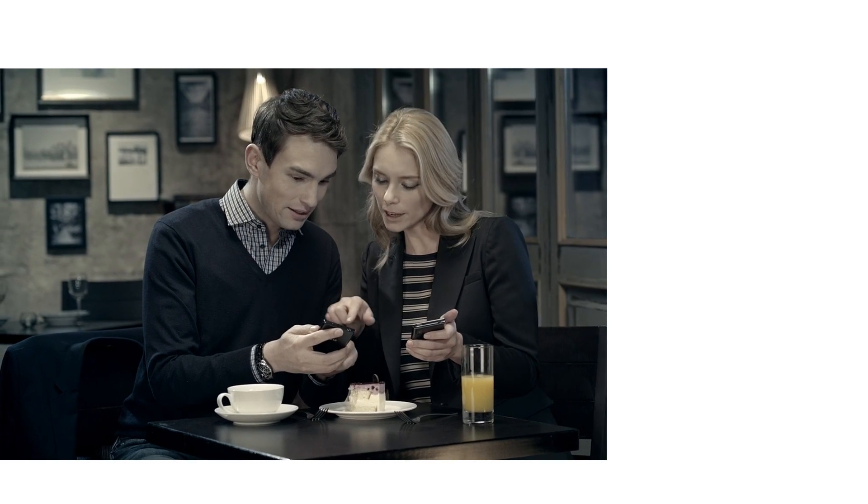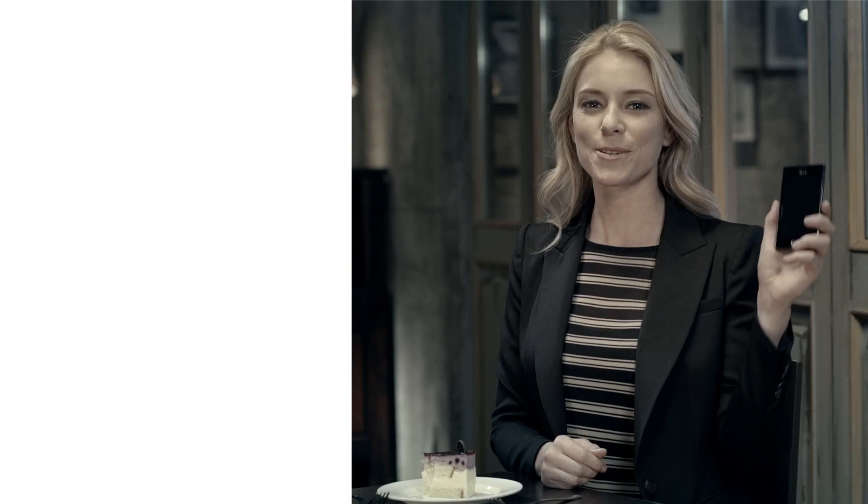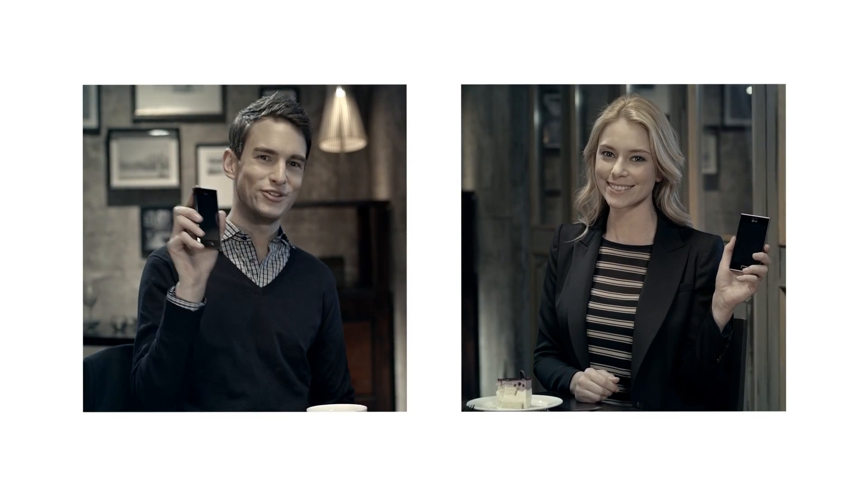The L5 really carries my day. It helps me be productive and excel at my job. With the L5, I'm always on top of my game. And I'm sure Matt feels the same way. I do.